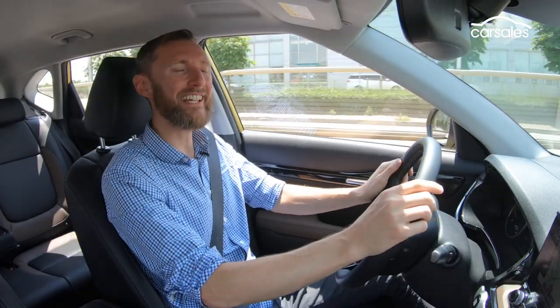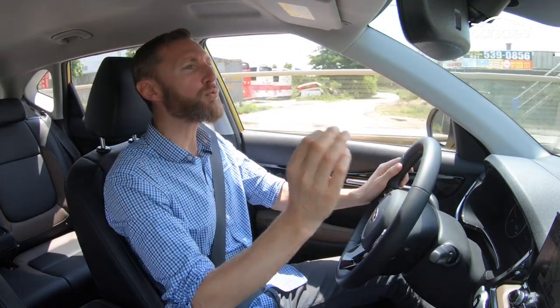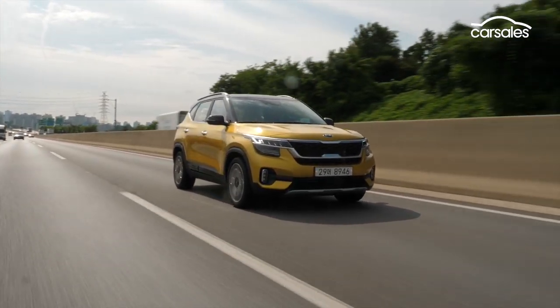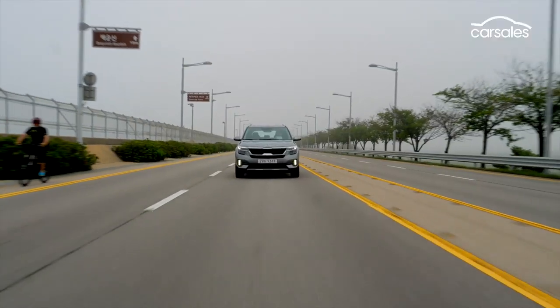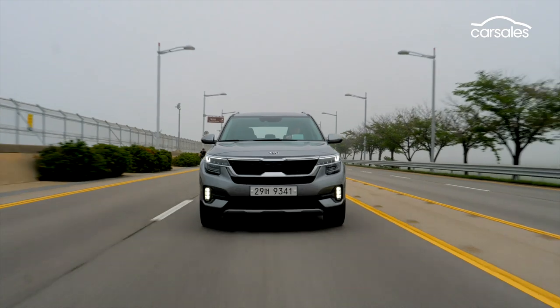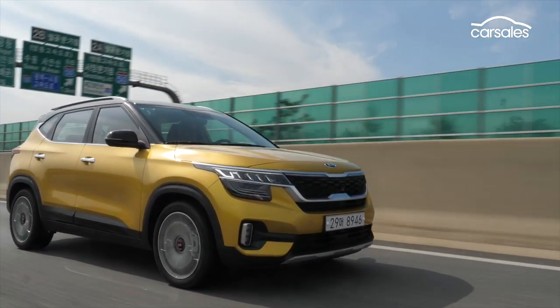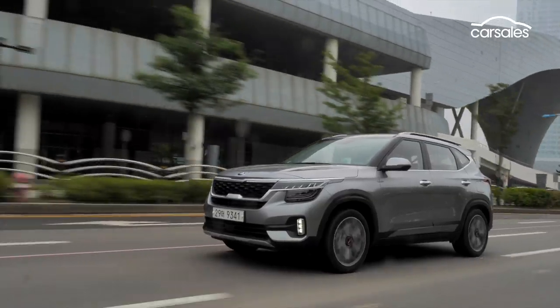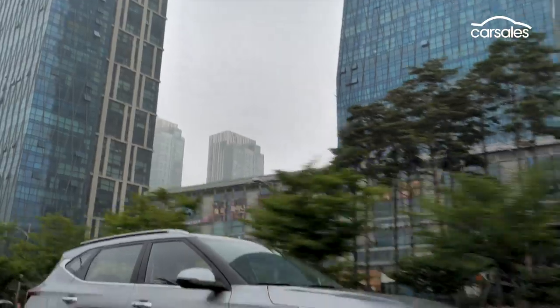When it comes to ride and handling, this model leaves a little bit to be desired. It's the Korean-spec suspension, and it's a bit wishy-washy — simply put, it wallows through corners like a pig in mud. But there's good news for Australian and maybe even European customers too, because the suspension will be recalibrated by Kia's Aussie suspension boffins, who in the past have been very effective at improving the driving dynamics and steering response.